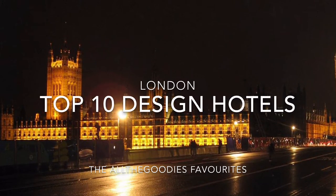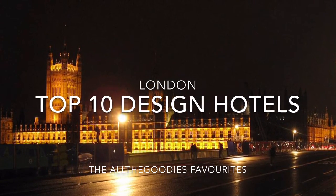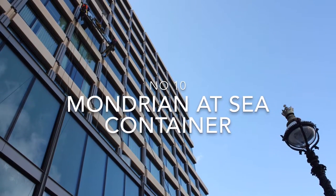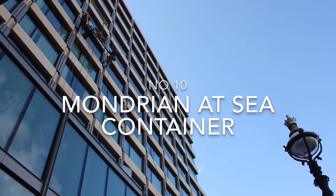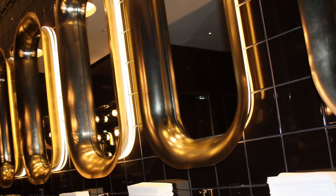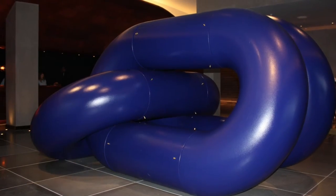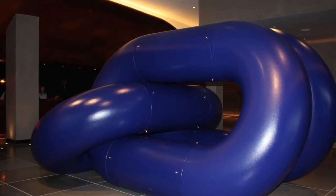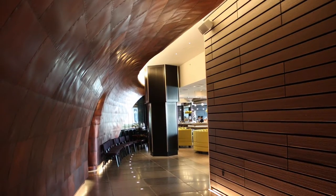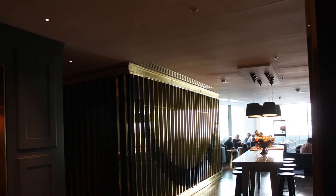Welcome to the All The Goodies Top 10 list of our favorite design hotels in London. In 10th place we have the Mondrian. Situated along the Thames, the Morgans Hotel Group have gone for a shipping theme, where the reception and the entrance to the rest of the hotel resembles a large ship hull in bronze. Amazing! The rooms are designed by Tom Dixon.